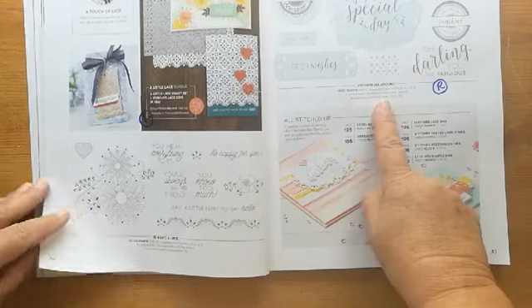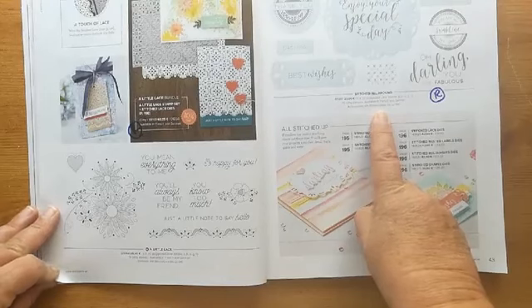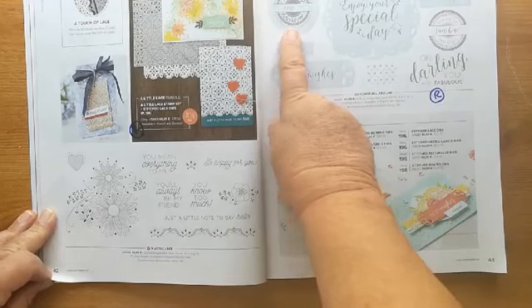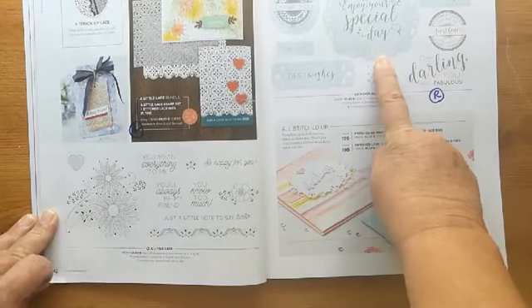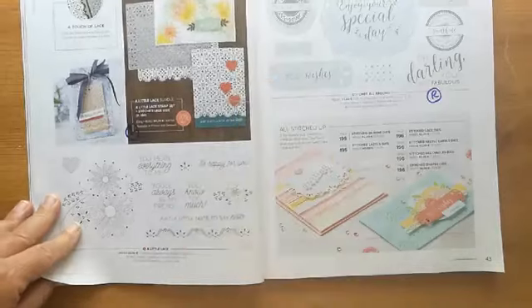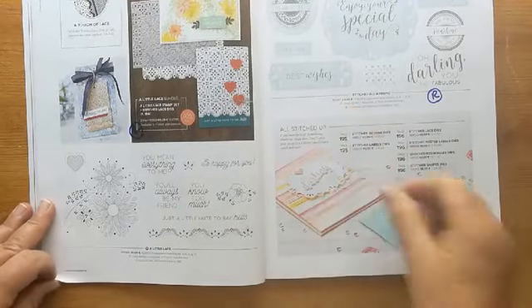Sad to see this one go — 'Stitched All Around' is going. This 'Thank You' is nice because you could just punch it with a circle punch. 'Enjoy Your Special Day' — we use that quite a lot. 'Oh Darling You're Fabulous' — not quite one I would send to anybody, I have to say — but the stamp set is retiring.